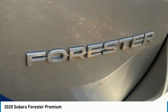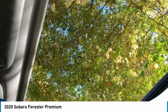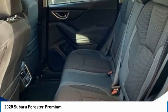Traction control, stability control, daytime running lights. Wouldn't you look great in this vehicle? Stop in today and see for yourself.